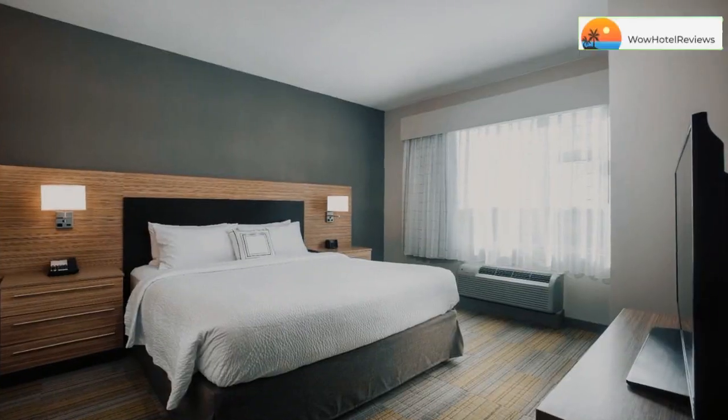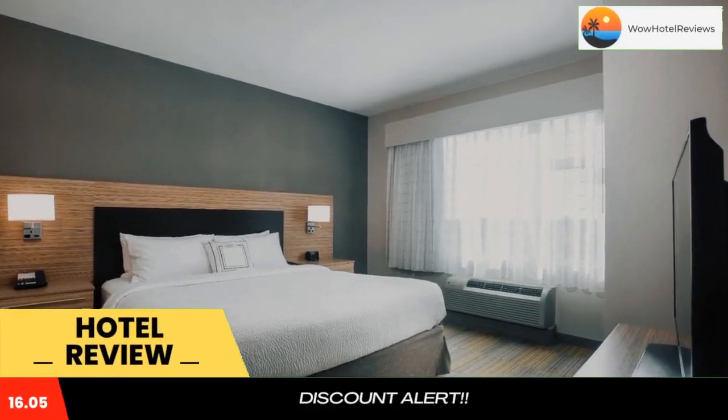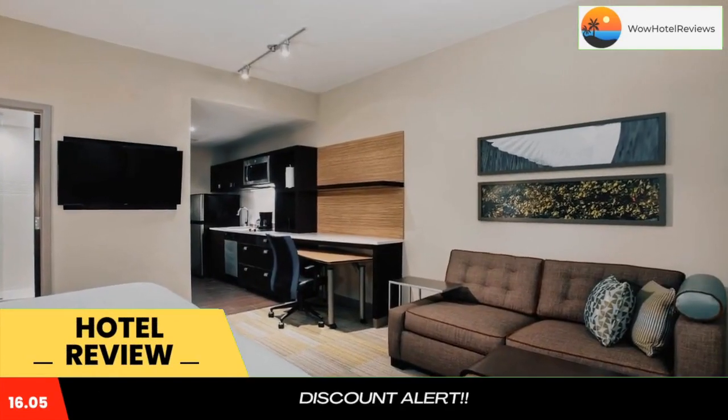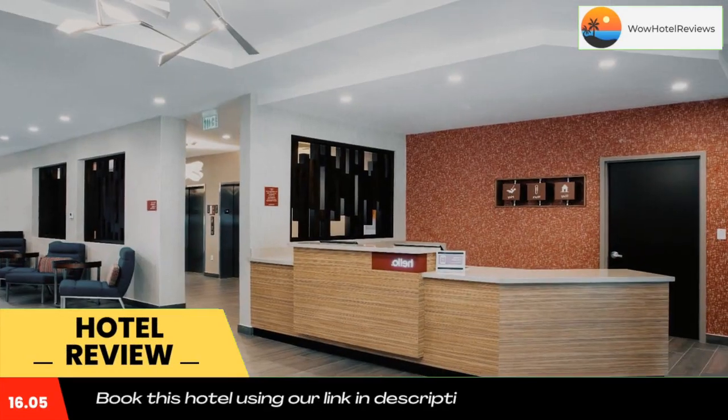Please use our Booking.com link in the description to book the hotel and get special pricing. Some of the most popular facilities are one swimming pool, free parking, free WiFi, pet friendly, and family rooms.